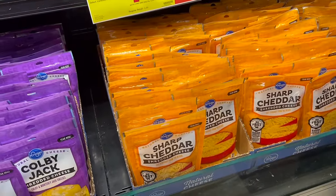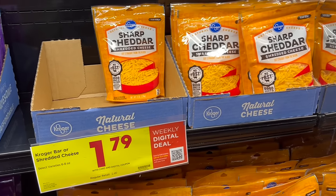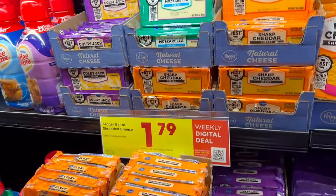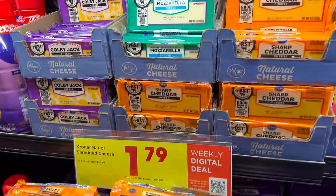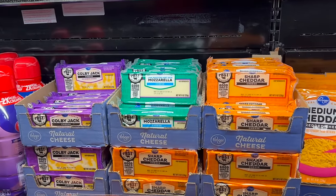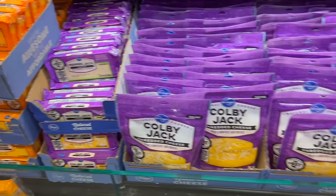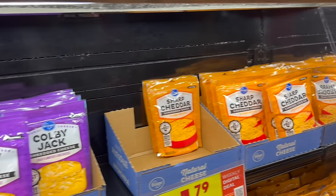Seems like cheese is always a digital deal. These are the 6 to 8 ounce packages of Kroger shredded or bar cheese — $1.79. They have Colby Jack, mozzarella, sharp cheddar, pepper jack, extra sharp cheddar, and Colby. In the shredded cheese there's Colby Jack, medium cheddar, and sharp cheddar here on the end cap. There's probably more in the aisle too.